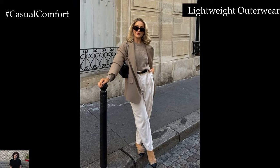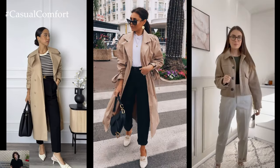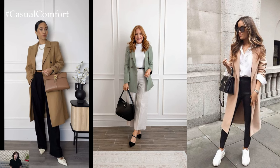Lightweight Outerwear: Prepare for unpredictable weather shifts with lightweight outerwear that offers both style and functionality. A trench coat or cropped jacket in neutral tones provides the perfect finishing touch to your spring ensemble, offering protection from light showers while maintaining a chic silhouette. Opt for styles that are versatile enough to layer over any outfit, ensuring you stay effortlessly stylish no matter the occasion.